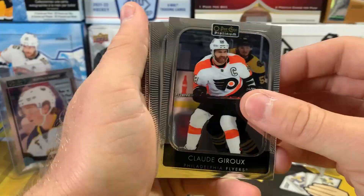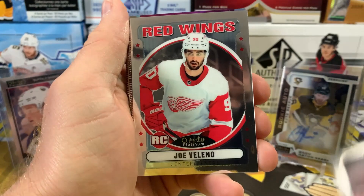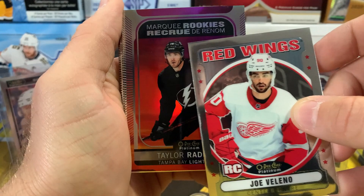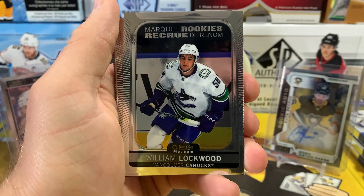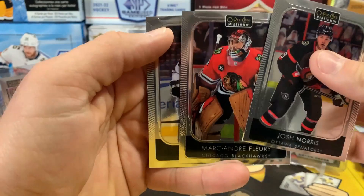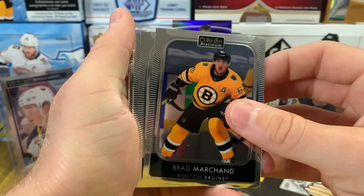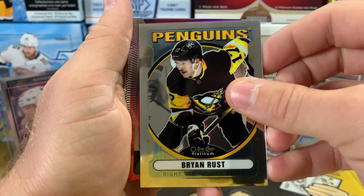Next pack: Claude Giroux, Jason Robertson, Patrick Laine, and a retro rookie Joe Veleno. We've got a Sunset — marquee rookie Sunset of Taylor Radish. A marquee rookie of Adam Ruzicka, then William Lockwood, Maxim Suskov, and Sweet Selections Kaedan Korczak — not too bad. Then Josh Norris, Marc-Andre Fleury, and Reilly Smith. Brad Marchand, Mark Stone, Alex Ovechkin, and a retro Brian Rust — nice to get a Pens card.